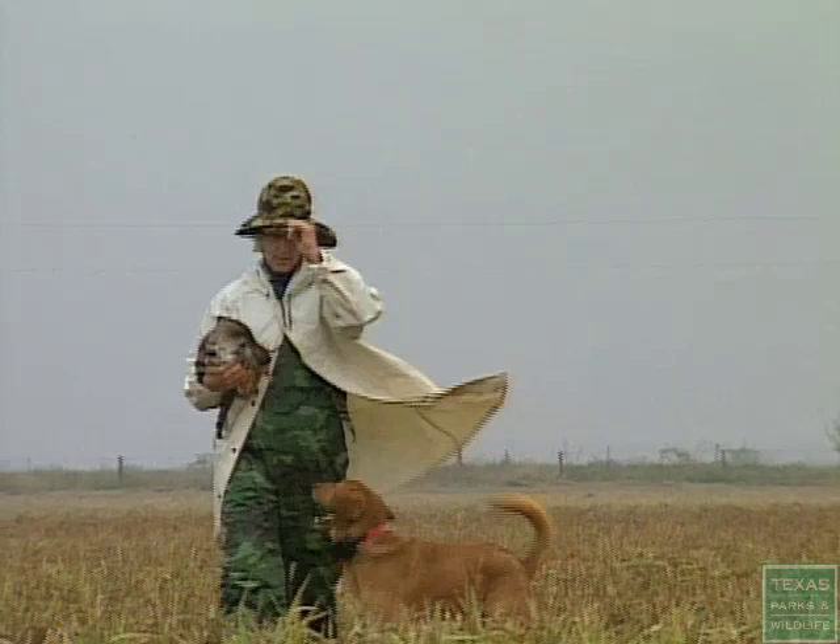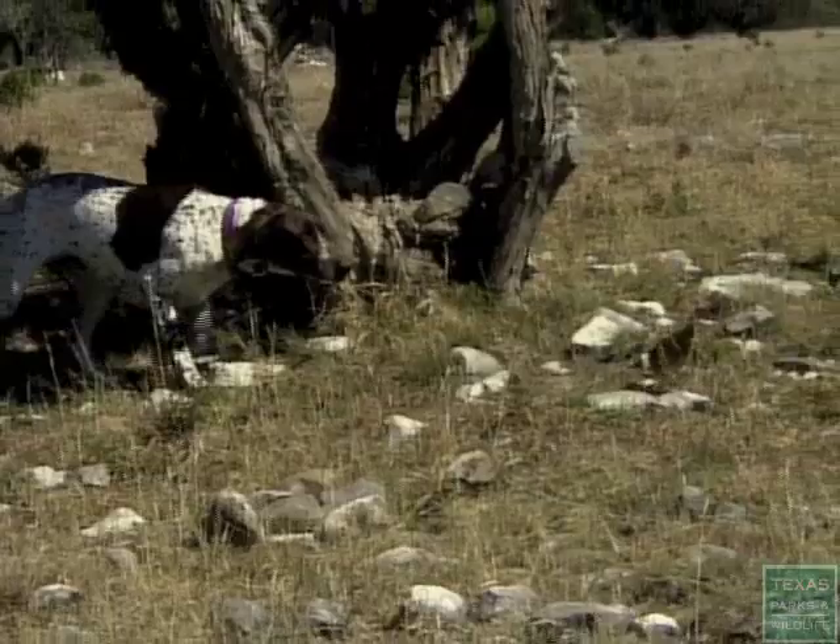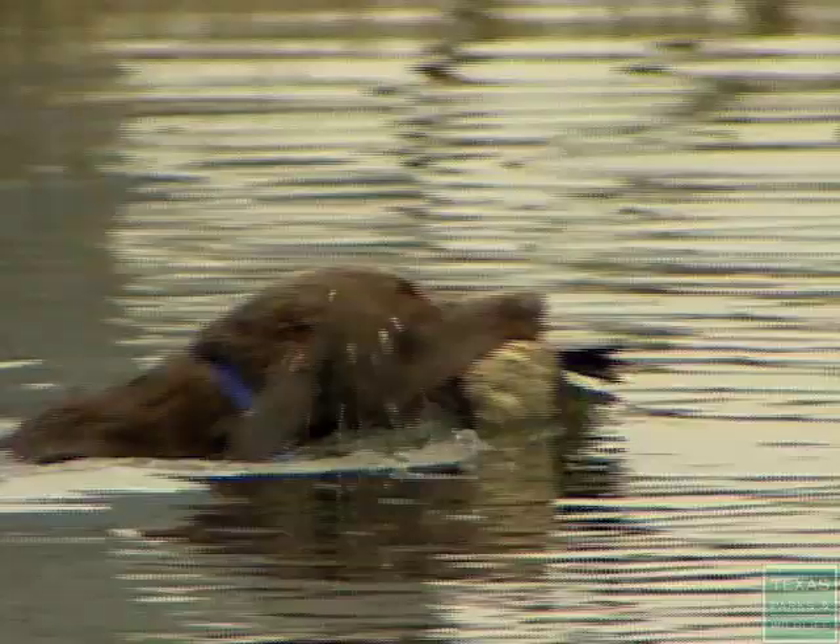Sporting dogs are divided into two general types: those used on upland game, like quail and pheasant, and retrievers used to hunt waterfowl, like ducks and geese.